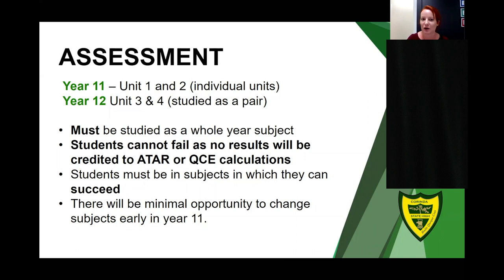Subjects must be studied as a whole-year subject, and it's really important that students are not in subjects where they are failing, as no results will mean they are not credited with points towards their ATAR or QCE. We need to get these decisions right because there will be very minimal opportunity to change subjects early in Year 11. Once students are in Units 3 and 4, they are locked in by the new QCAA processes and no subject changes can be made.